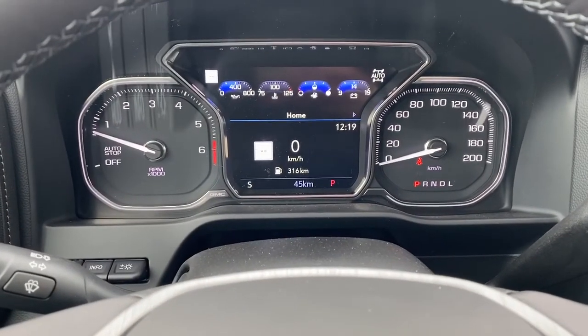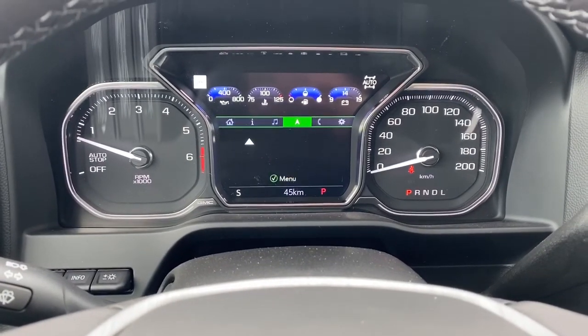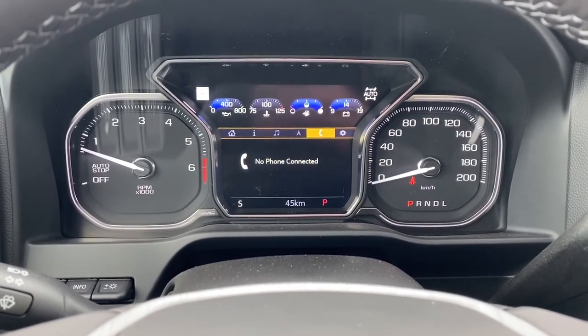This is the digital dash. We're able to scroll through the digital dash by using the arrows located on the steering wheel.